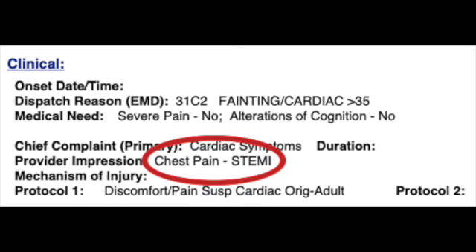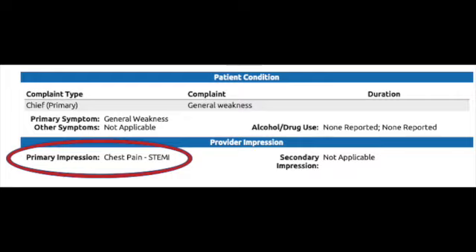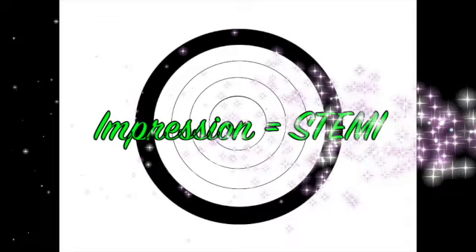The first ring on the target is actually one of the easiest — it's just documentation. When we encounter a STEMI patient, it's very important we put into primary impression, like you see in these examples from ImageTrend and Healthy MS, the primary impression of STEMI. That's the first ring.